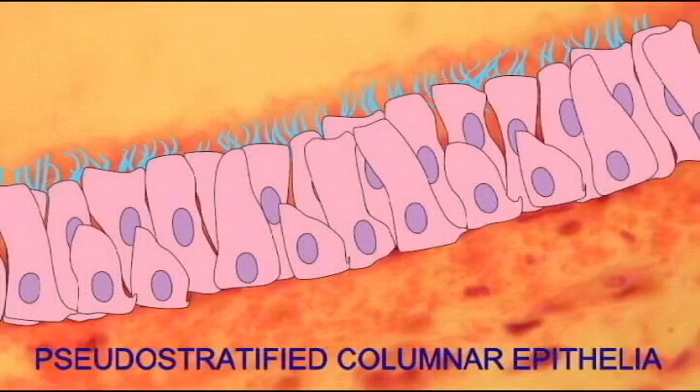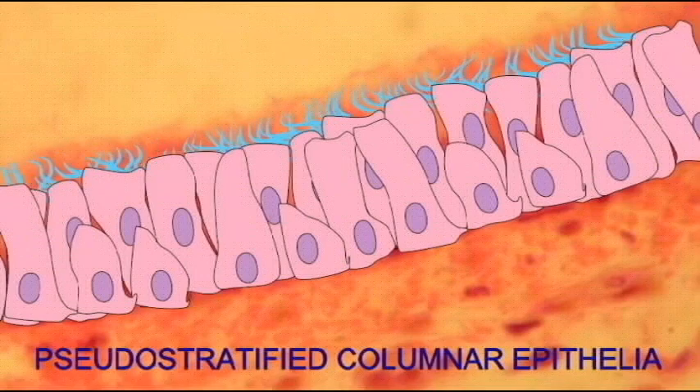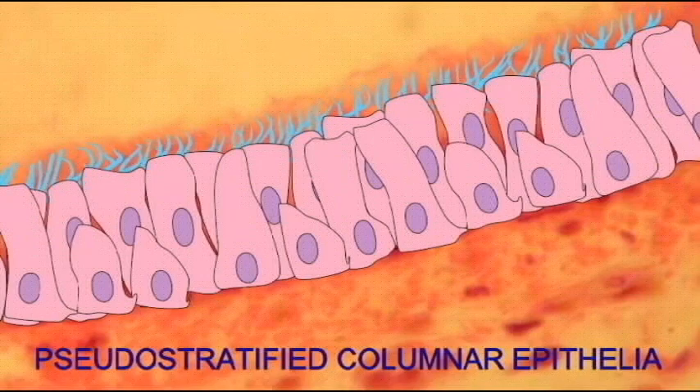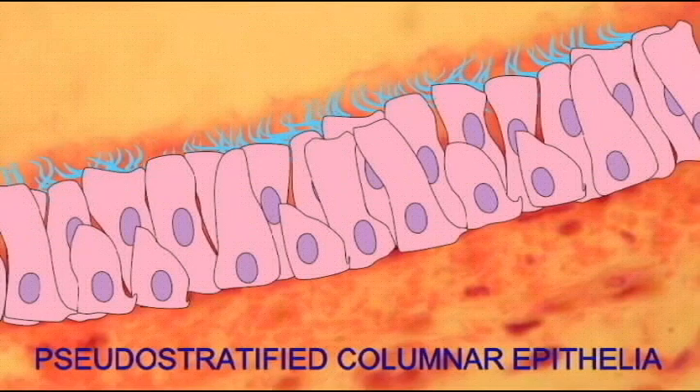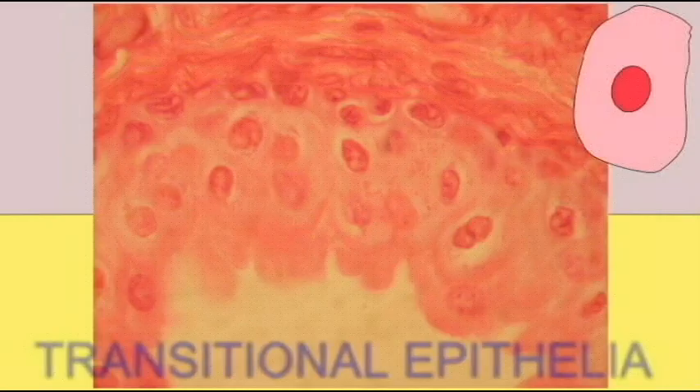This is Pseudostratified Epithelia. I am really not stratified — I just look like I am stratified, but I am not. Of particular interest are the goblet cells, which secrete mucus that catches debris, and then the cilia, which can beat the mucus away. Between the mucus secreted — which catches any debris — and the cilia being able to sweep this mucus with its debris away, I have a very particular function.